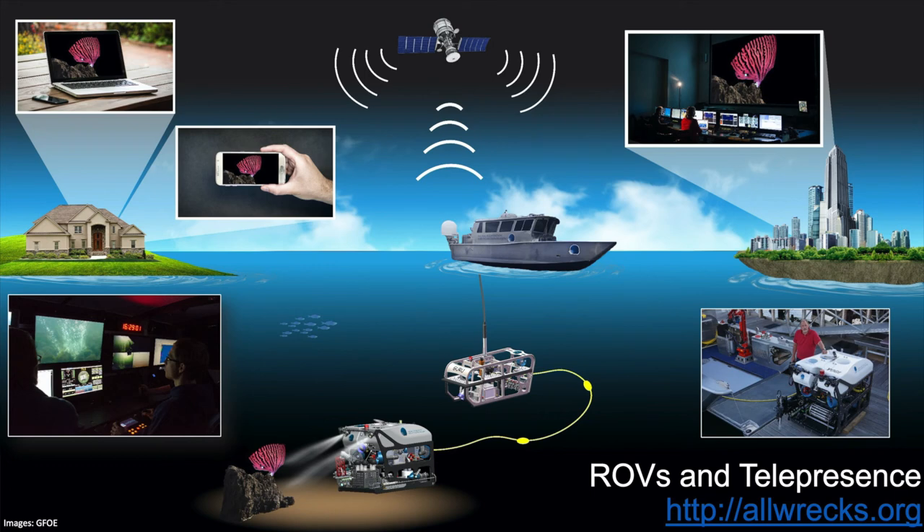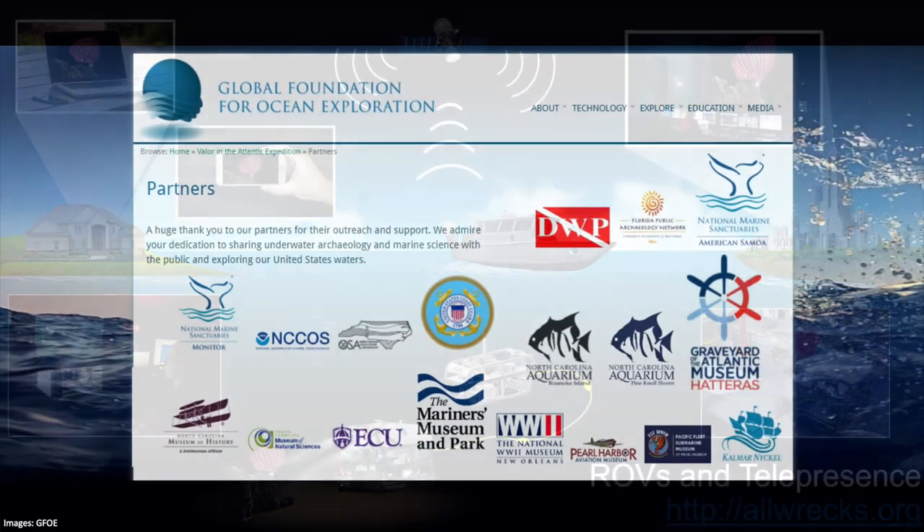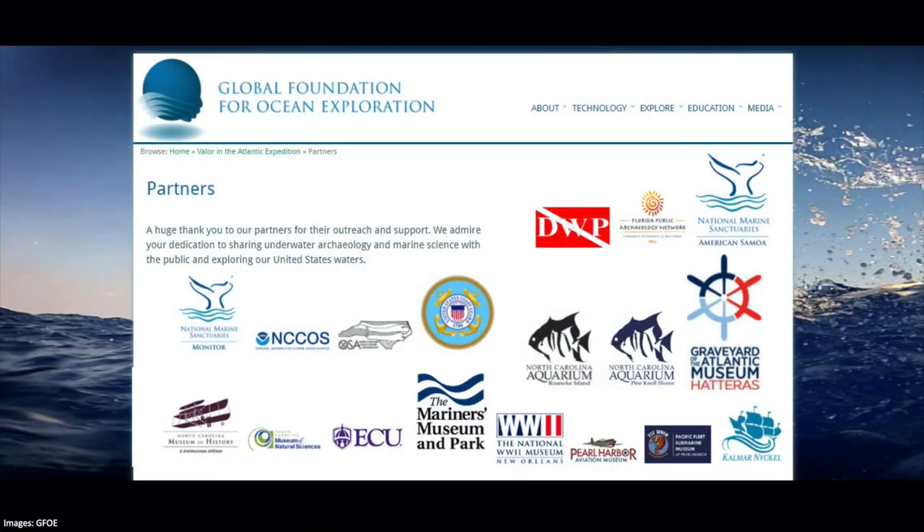This history is important to us as a nation — that we remember these veterans and their sacrifices. We're very excited to work with a long list of partners including local aquariums, museums, and maritime museums. We're very proud of that.